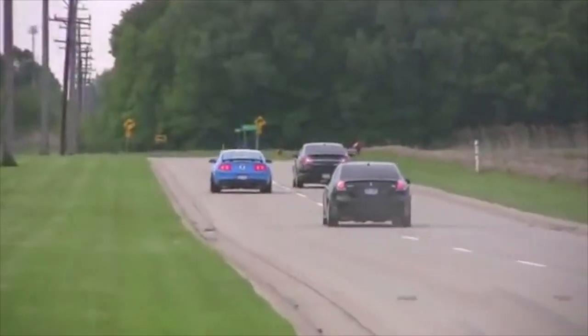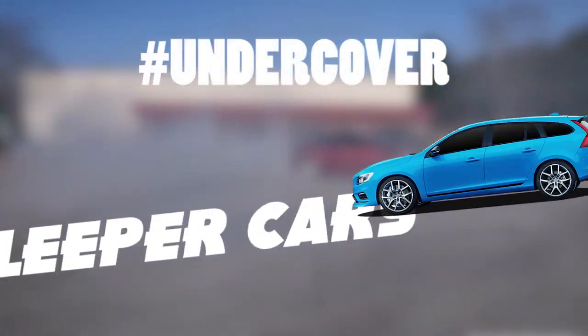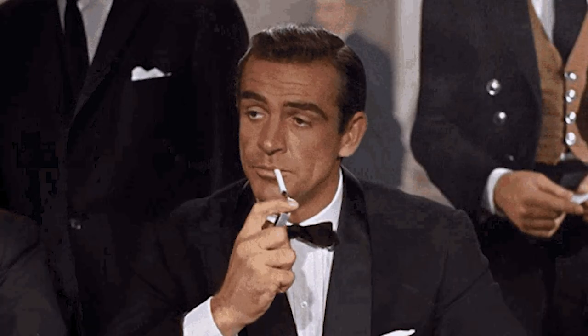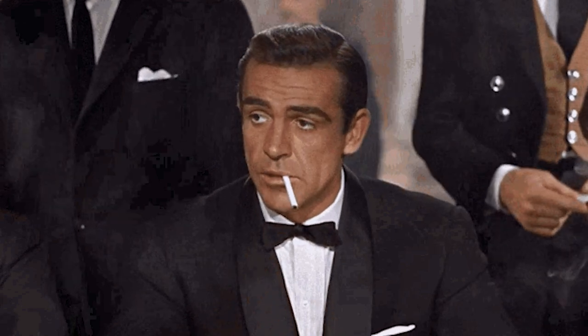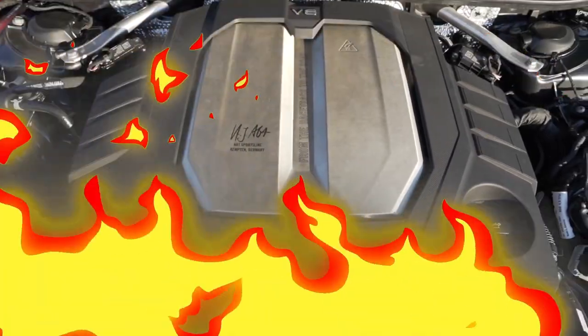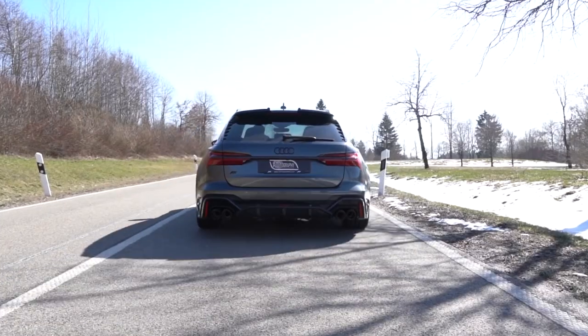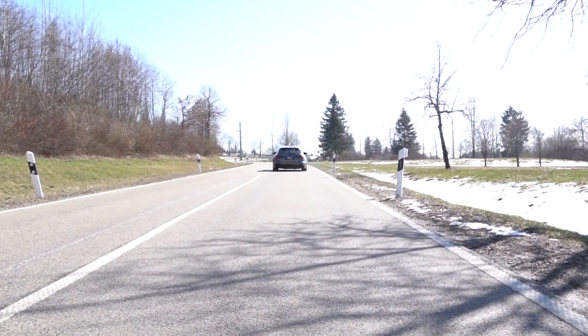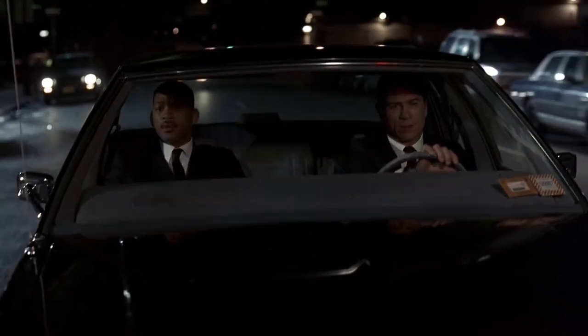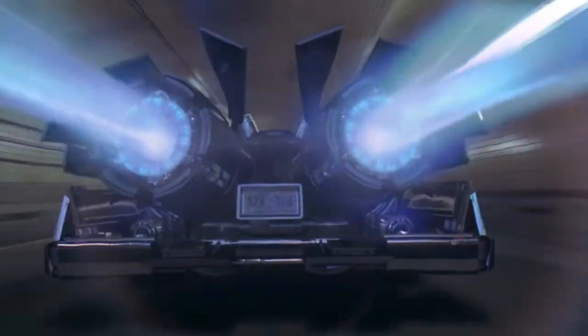Hey there speed demons, strap on your helmets and get ready to join Gear Gossip on a wild ride into the world of undercover cars, aka sleeper cars. These bad boys are like James Bond in a tuxedo — smooth and suave on the outside but packing some serious heat underneath the hood. It's like having a secret identity, a Clark Kent style alter ego, only this time it's your car that's a superhero. You might think you're just cruising down the street in a regular old sedan, but little do you know you're driving a rocket ship.